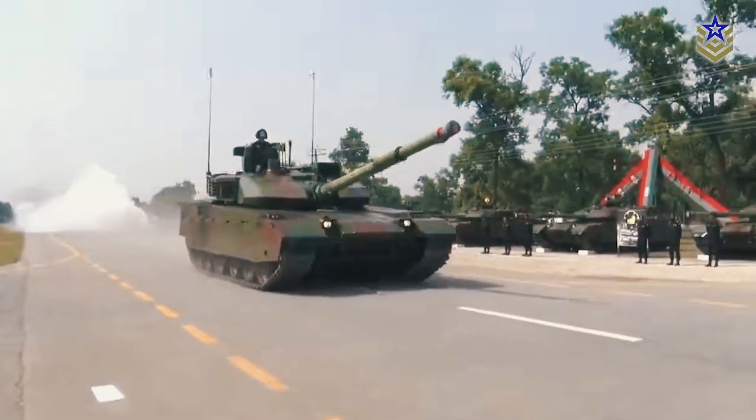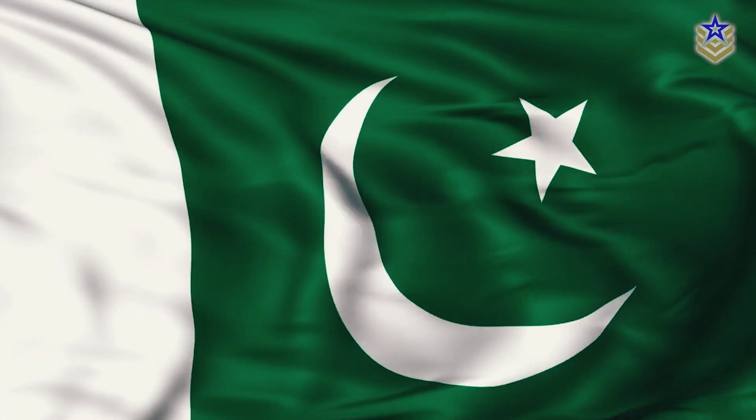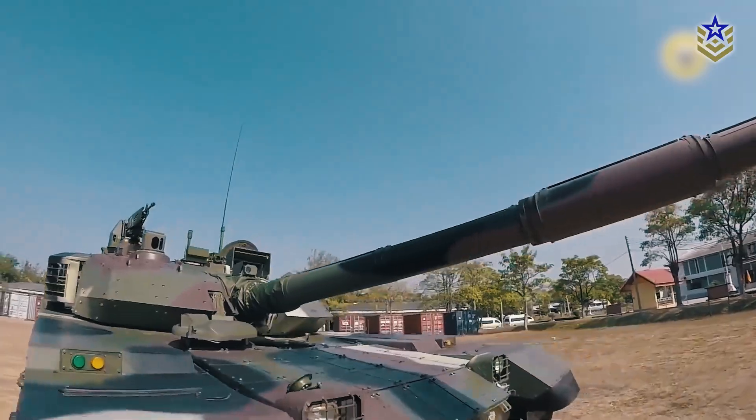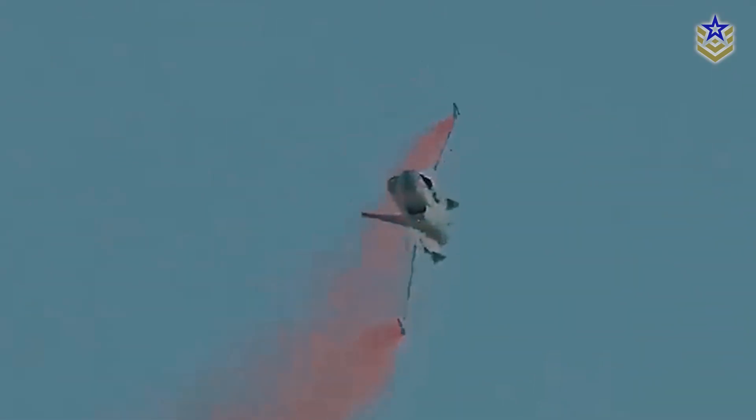The VT-4 has been exported to three countries so far: Nigeria, Thailand, and Pakistan. The Pakistani variant is especially important since it further strengthens the military-industrial partnership between China and Pakistan, building upon the success of the JF-17 Thunder project.